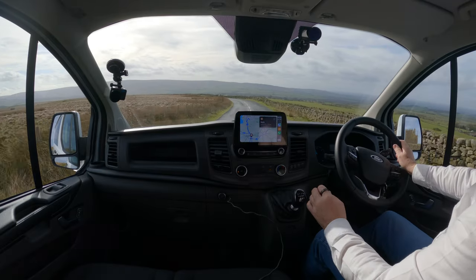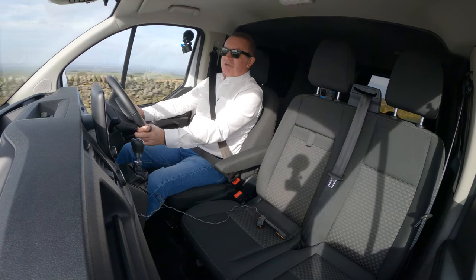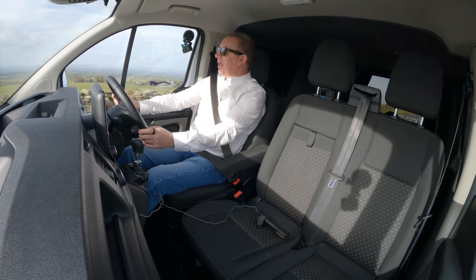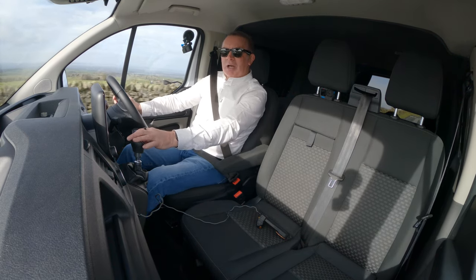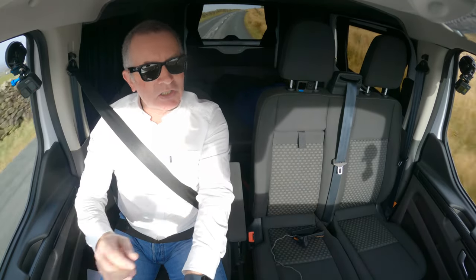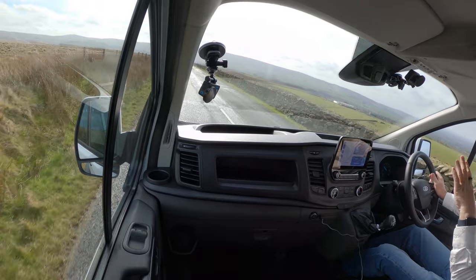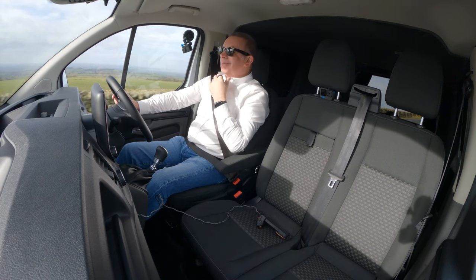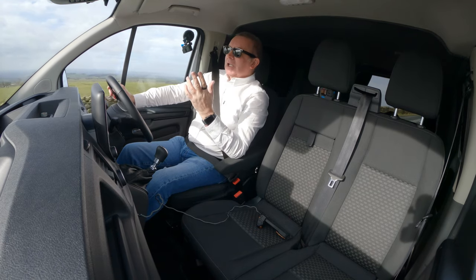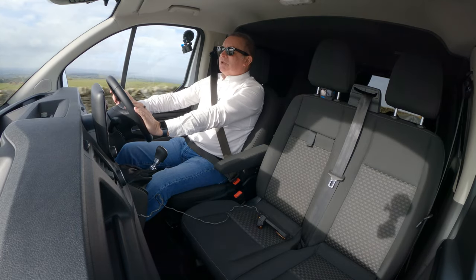Transits do drive very, very nicely — very economical as well — and they go like the clappers, bearing in mind they're built to carry a load of gear. You quite often see Transit vans with the wheels bowing out because they're overloaded. But it's a lovely thing to drive — great seating position and comfortable too.